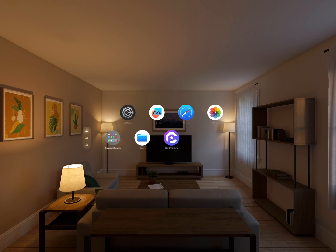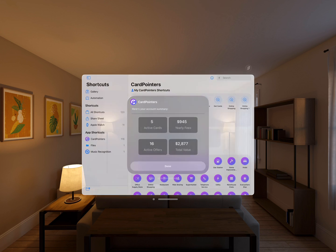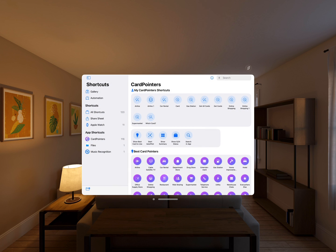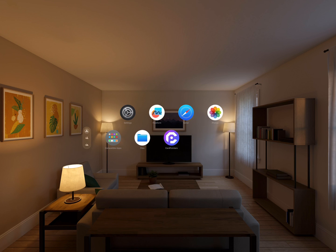There are also deep system integrations with Siri and Shortcuts. You can just say 'Siri, Card Pointers Summary' to know how many cards you have and how many offers are available, or 'Siri, Card Pointers for Drugstore' to know which card to use at any merchant. I'm so excited for you to try Card Pointers on Apple Vision Pro and earn a lot more from your credit cards every day.